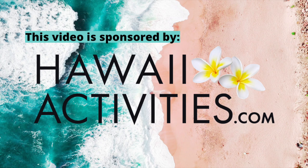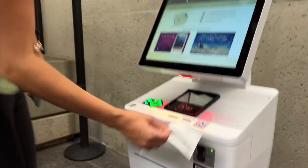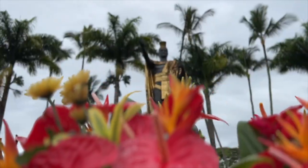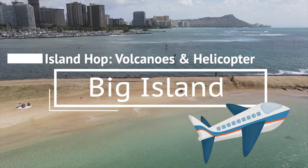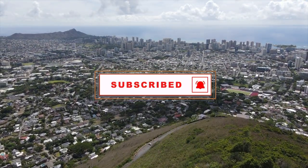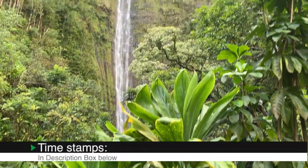Mahalo to hawaiiactivities.com for sponsoring this video. For more Hawaii videos, make sure you're subscribed and click that notification bell so you're alerted every time we post a new video. Aloha, I'm Maryam and this is Yes to Hawaii. We make Kauai videos to take the guesswork out of planning your trip.